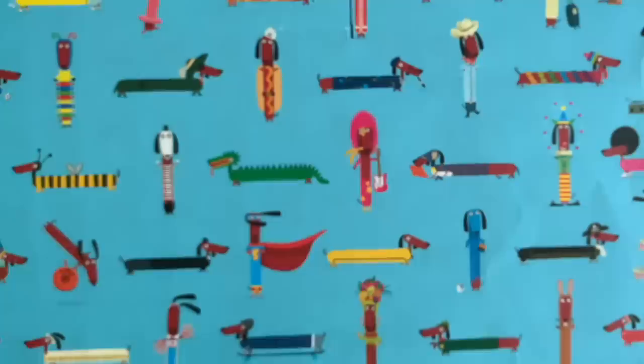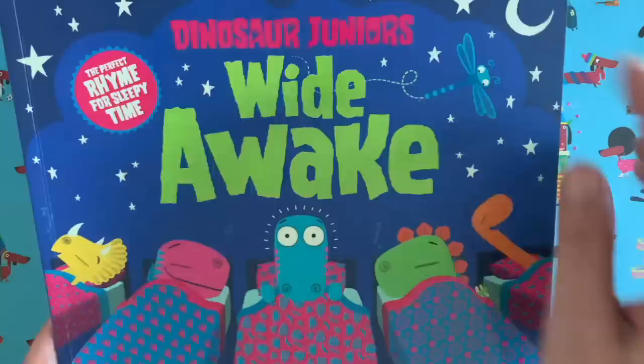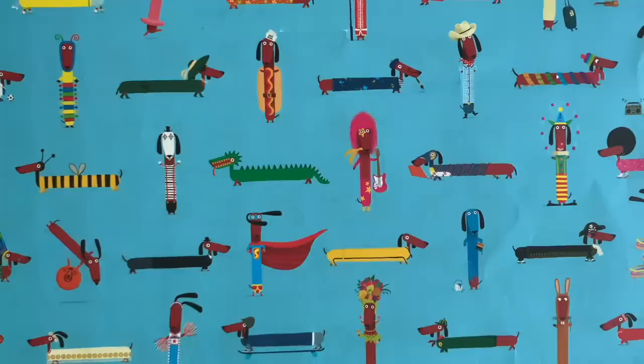Hello everyone, it's Rob here, Rob Biddulph. I have a little monkey on my shoulder and I am a children's author and illustrator. Maybe you've seen some of my books — this is the third book in my Dinosaur Junior series called Wide Awake, it's a good bedtime story that one.